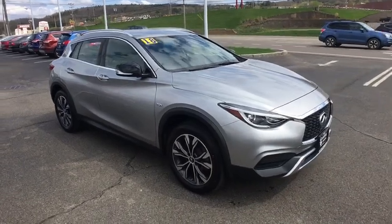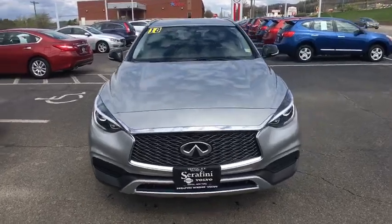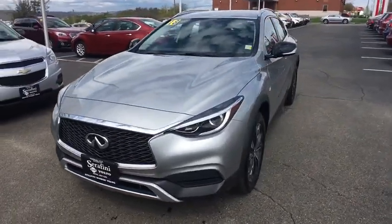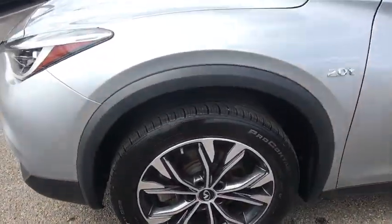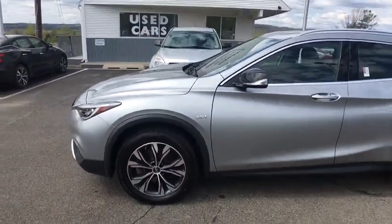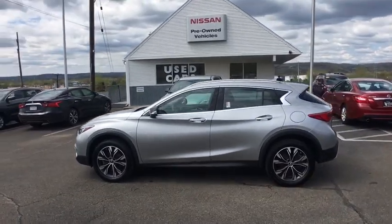The 2018 Infiniti QX30. The Infiniti QX30 is a premium crossover with plenty of style and performance. The QX30 offers ultimate maneuverability and is loaded with a high-quality interior space. This vehicle has less than 15,000 miles.